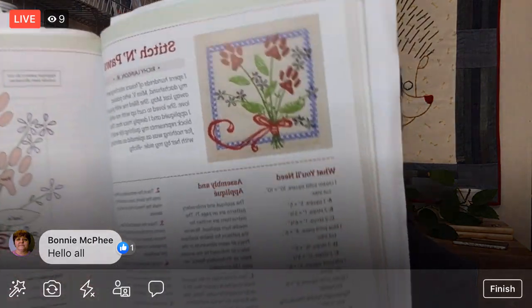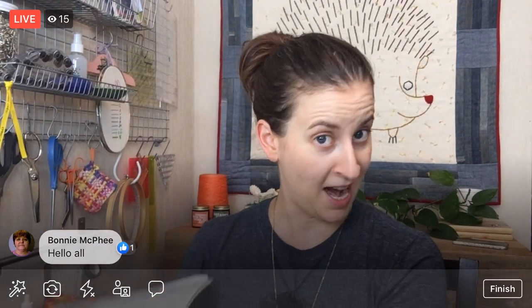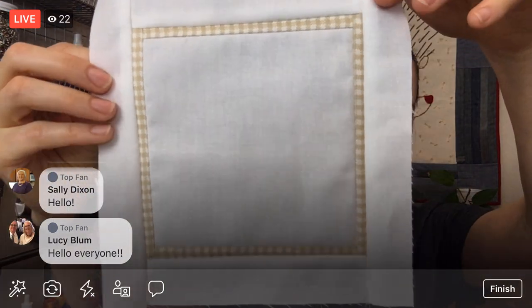Tonight we are continuing with the Stitch in Paws block from the Splendid Sampler Quilt Along. This is the 48th block we've been working on - we're on 48 out of 50. Last night was the first night on this block and we finished the background.